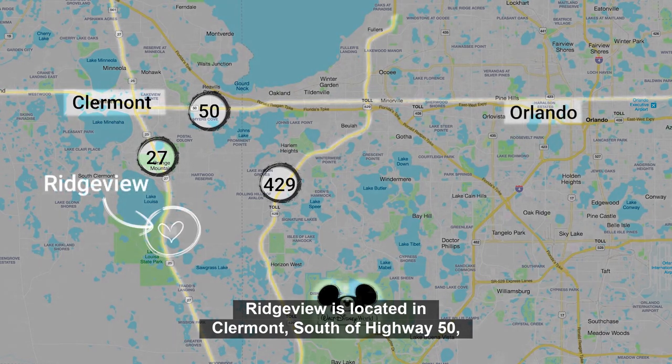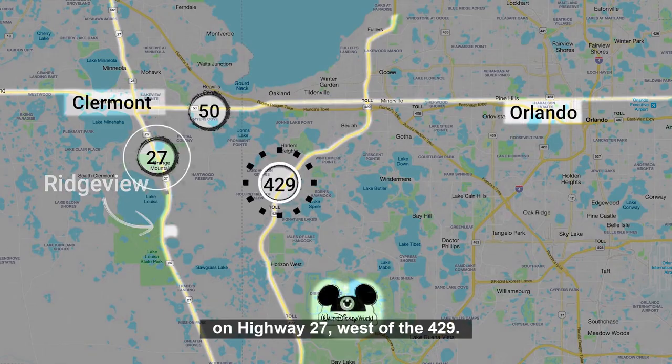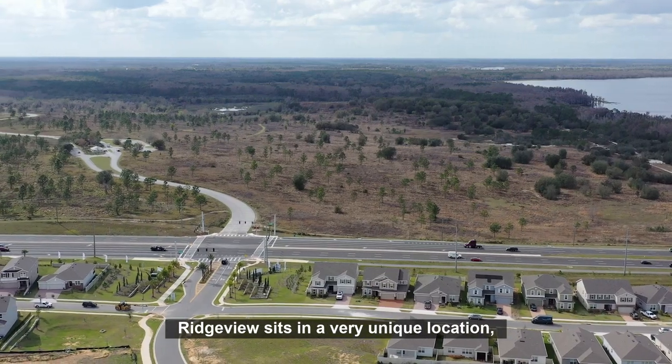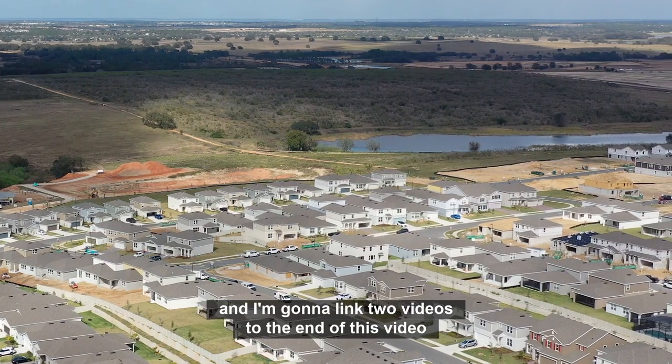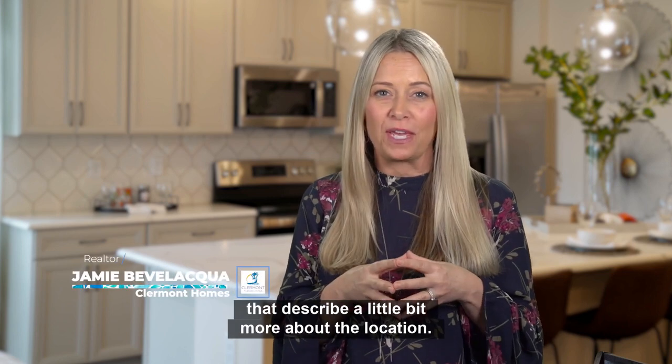Ridgeview is located in Claremont, south of Highway 50 on Highway 27, west of the 429. Ridgeview sits in a very unique location, and I'm going to link two videos to the end of this video that describe a little bit more about the location.